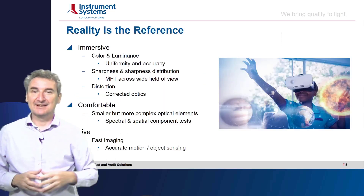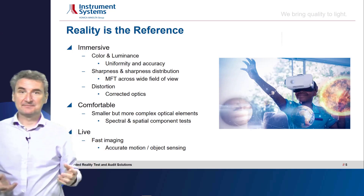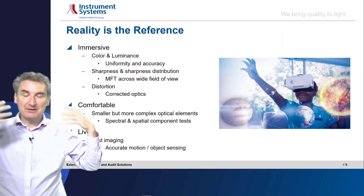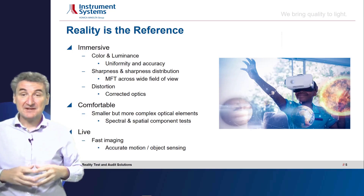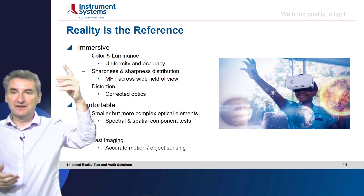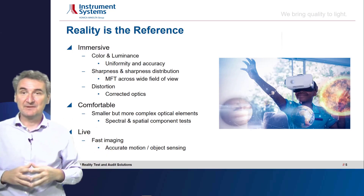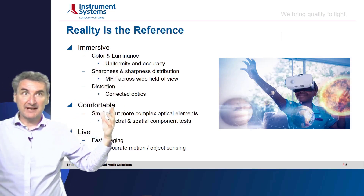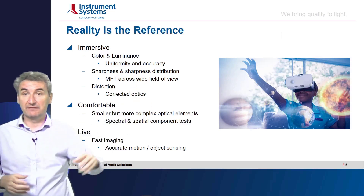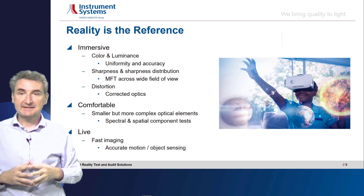Now let's look at the concept of reality as the reference. As I said, reality in an AR/VR goggle is not only an image — it's the image and imposing virtual and augmented content onto reality. To experience fully real immersion into a virtual or augmented reality, we need a large immersive image. Most importantly, the color and luminance must be natural and true, corresponding to the reality around us. Therefore, the most important parameters are uniformity and accuracy of luminance and color, and also sharpness and sharpness distribution.